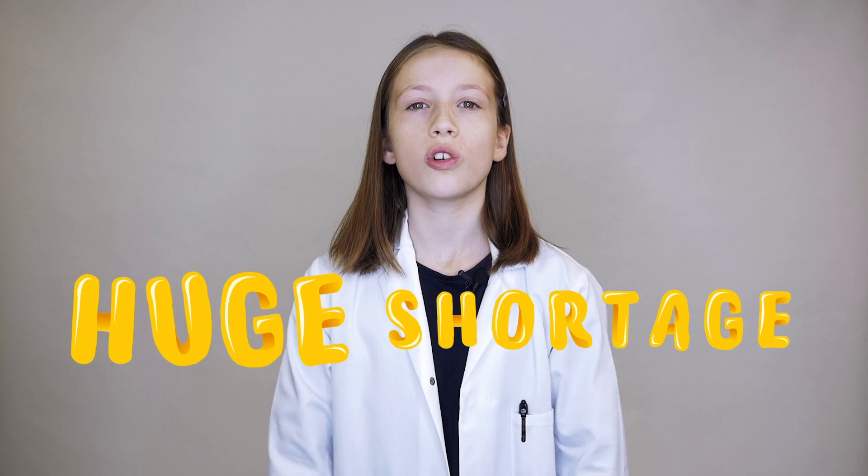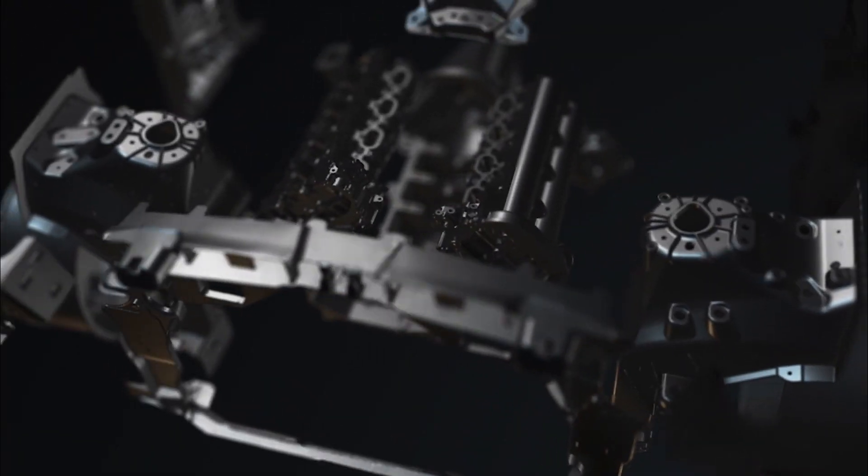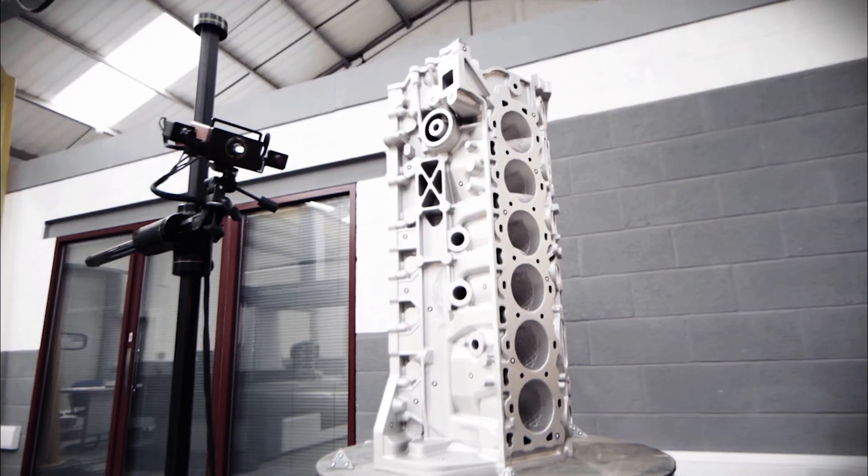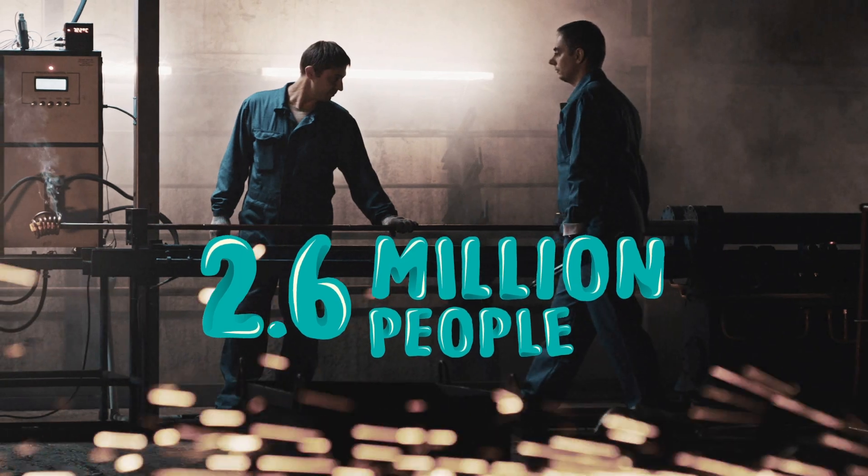Did you know that in the UK today there is a huge shortage? A skills shortage that affects us all. Each year less and less of our population actually know we make stuff. Weird right? In fact, manufacturing in the UK employs over 2.6 million people and makes up almost half of our exports.